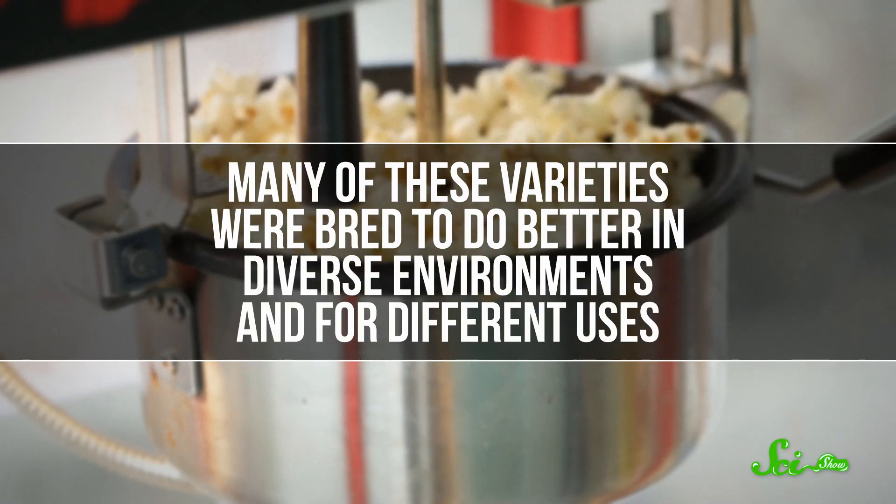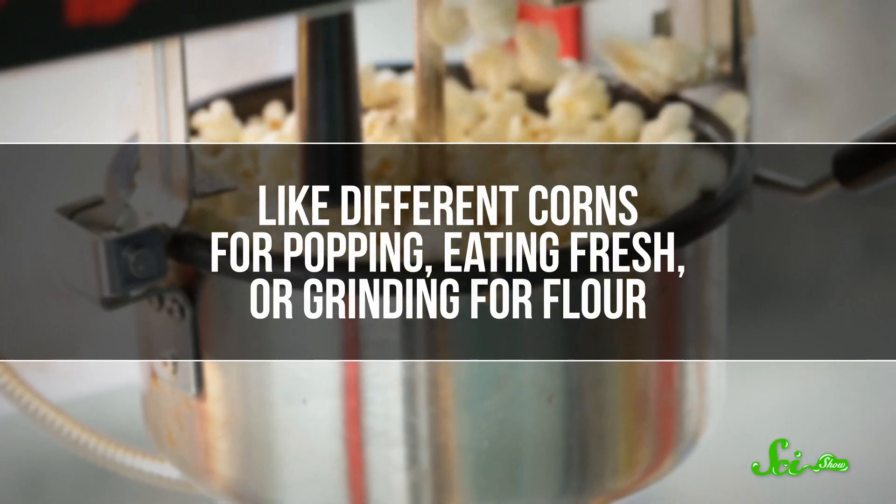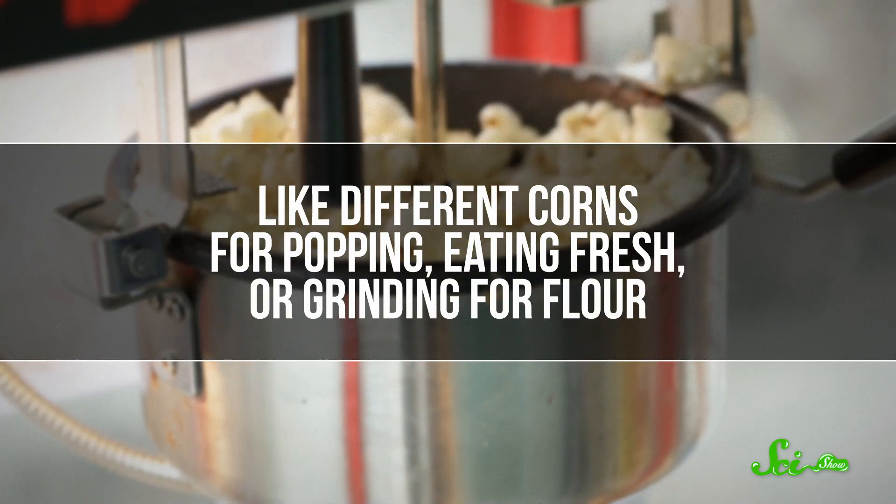Because of that, he focused on growing older varieties, including some that he collected from friends who belonged to different native tribes. Many of these varieties were bred to do better in diverse environments, and for different uses — like different corns for popping, eating fresh, or grinding for flour. Barnes grew lots of these different corns together and let them cross-pollinate, like his ancestors did. This let their genes mingle and expanded the gene pool.